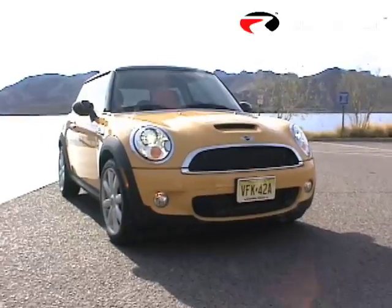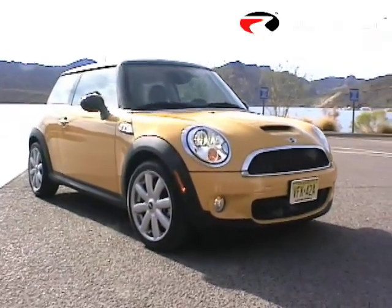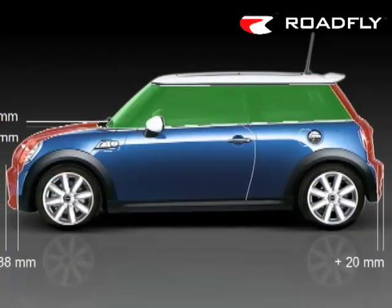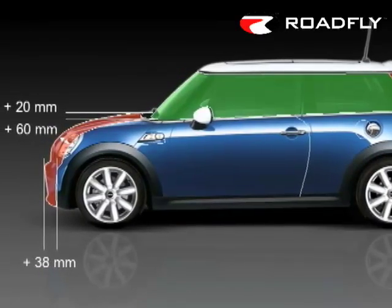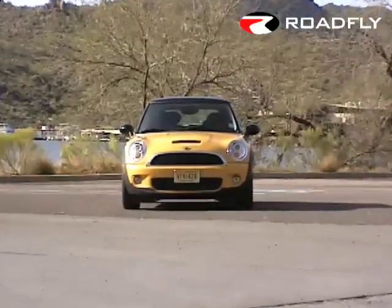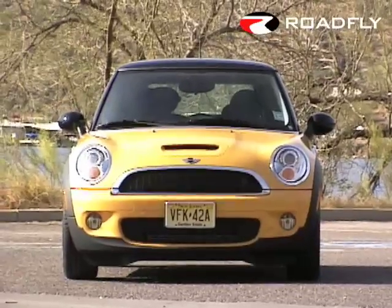This reworking is the essence of evolution, not revolution, so we'll start on the outside. 2007 brings a slight increase in the Mini's dimensions — it is almost 2.5 inches longer and the belt line has risen slightly. The front of the new Mini has been substantially but subtly revised, with turn signals integrated into the headlight assembly and the headlights themselves moved towards the corners of the car.